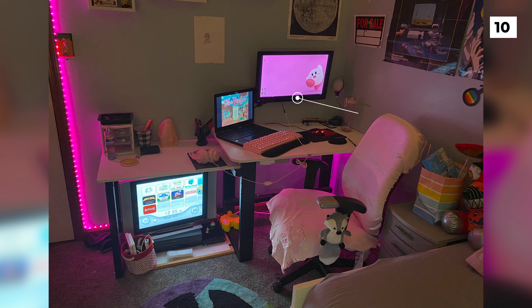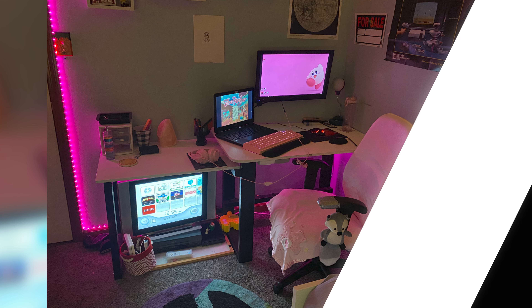All of these critiques being said, this really is an adorable setup and I can't wait to see how the OP improves on it.